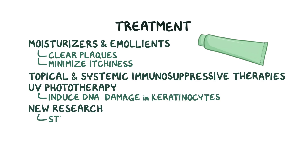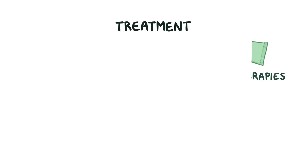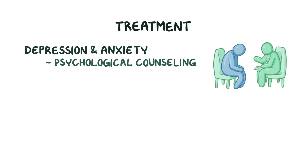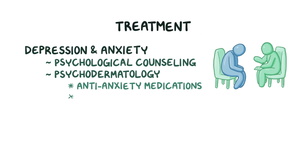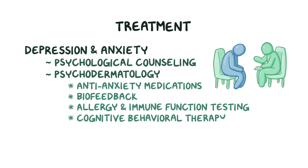New research has been targeting stress management, dietary intervention, and other immunotherapies to decrease whole-body inflammation. For some individuals, there can be significant feelings of depression or anxiety, especially when there are areas of skin affected by severe psoriasis. Psychological counseling can help sufferers cope with their condition. There's a field called psychodermatology which utilizes strategies like anti-anxiety medications, biofeedback, allergy and immune function testing, as well as cognitive behavioral therapy.